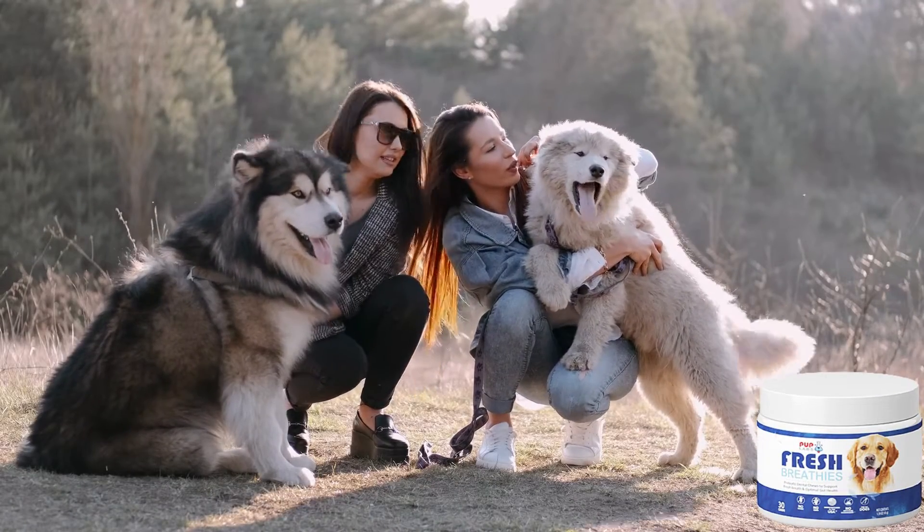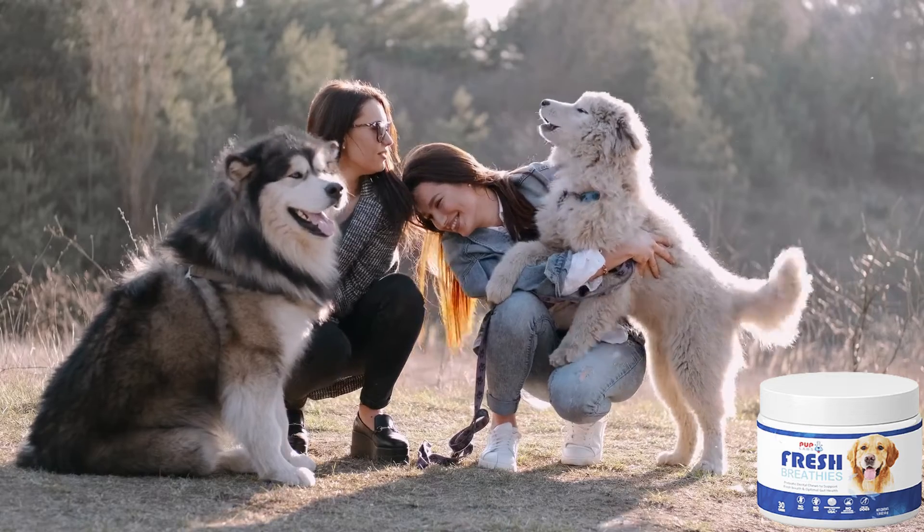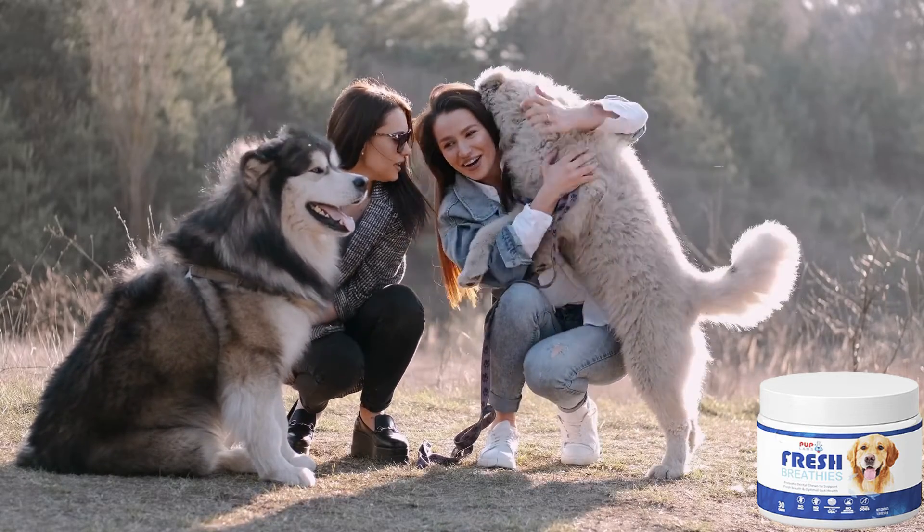This top-selling dog chew is helping pet owners everywhere rediscover the joy that comes with seeing their best friend look and act energetic and healthy again.